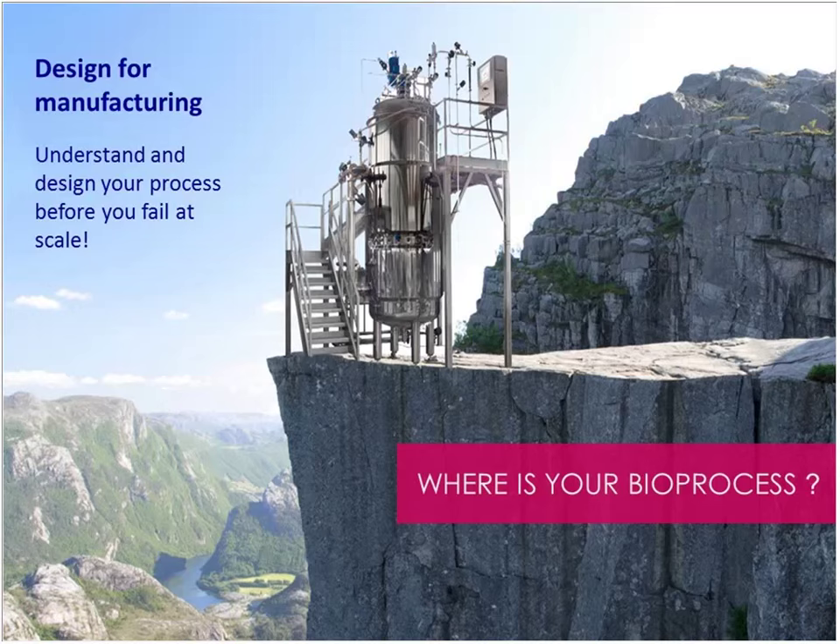I always like to put this slide up to taunt people with: do you really know where your bioprocess is? Is it stable or are you on the edge of a cliff in design space? We've all done those experiments on a Friday afternoon which work when we've got the green socks on, but not the red ones. That kind of indicates that you might be near some sort of design cliff where you topple over and don't understand why. It might be fine in the micro world, but if you scale up to 5,000 or 10,000 litres, that can be very expensive.